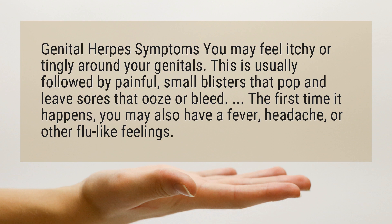The first time it happens, you may also have a fever, headache, or other flu-like feelings.